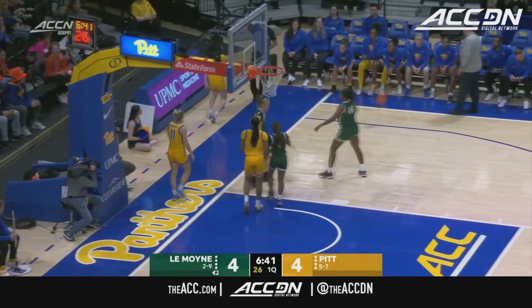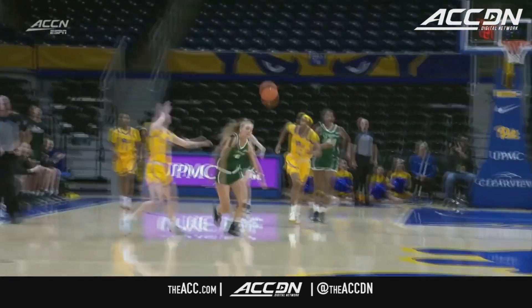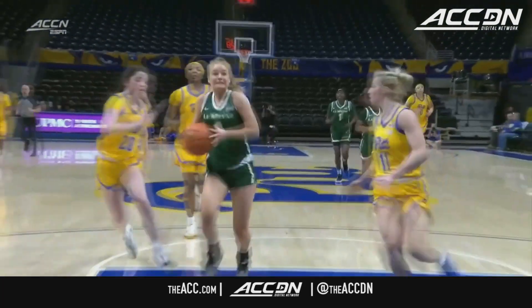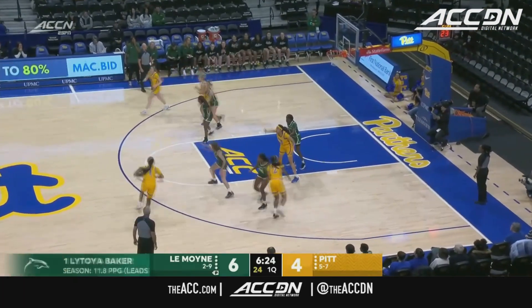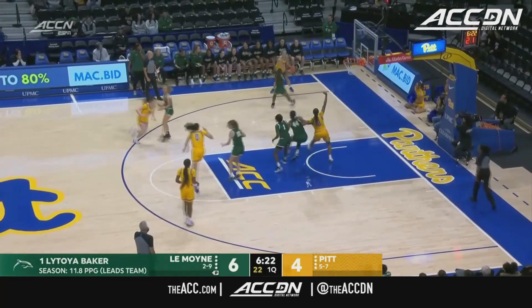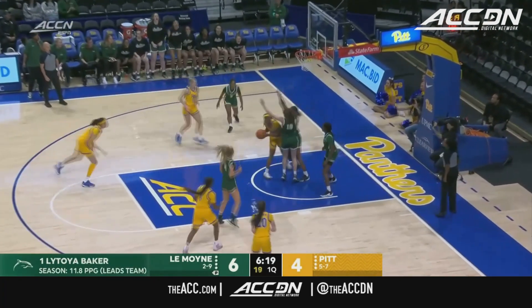Lennon, though, knocked away on the defensive end. You see great defense by LeMoyne — they get out. Think they have a wide open layup. Kicks it over to Malcolm. Washington's nice pass down low, and blocked.